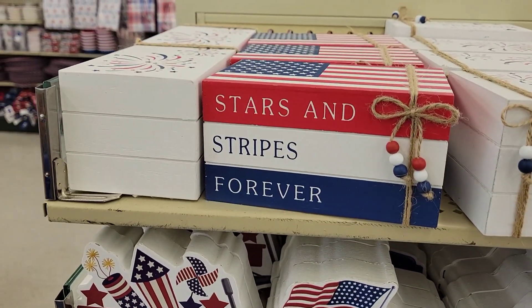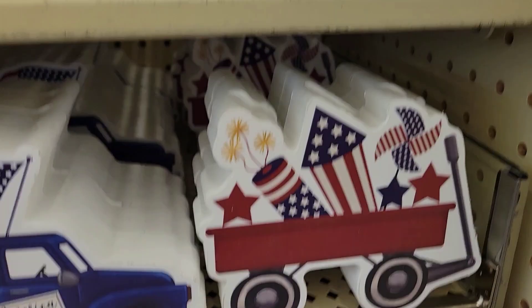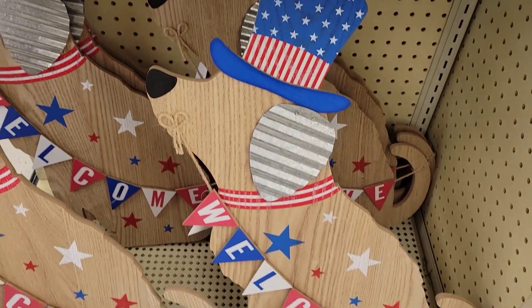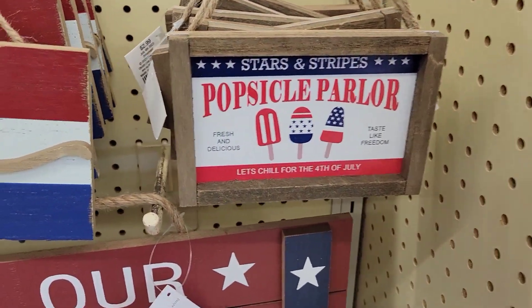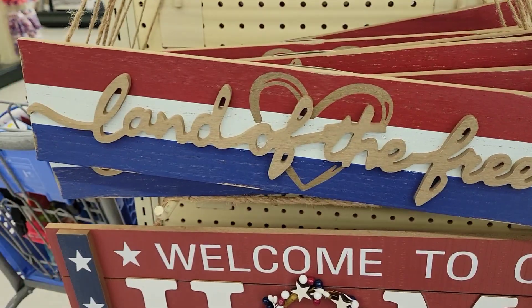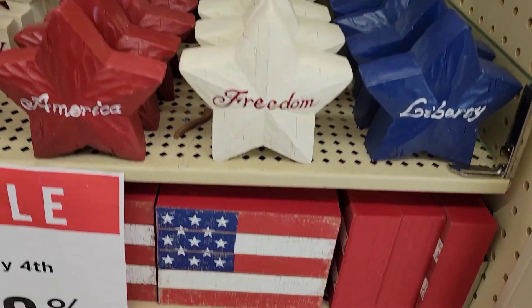Hi, I'm looking at some 4th of July decorations at Hobby Lobby. There's some stars, a cute dog sign that says welcome, some more signs — welcome to our home. Everything was on sale; I believe it was either 40% off, some was 50.